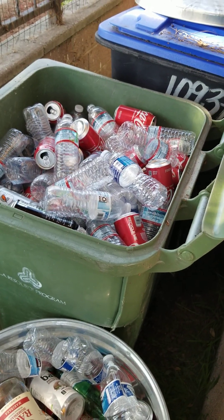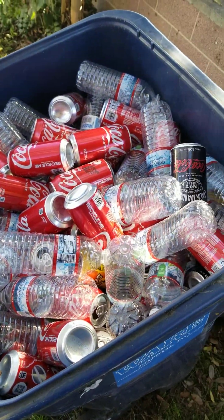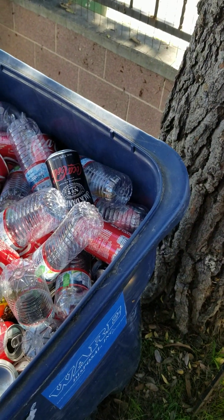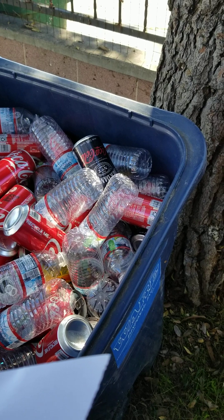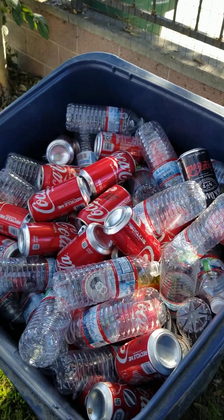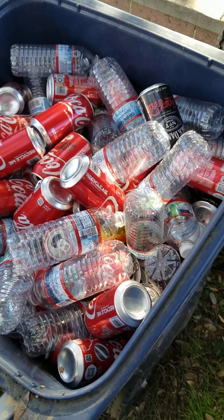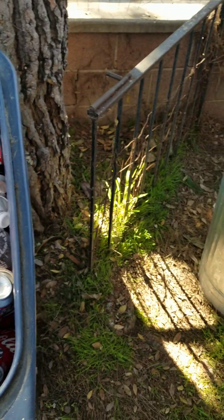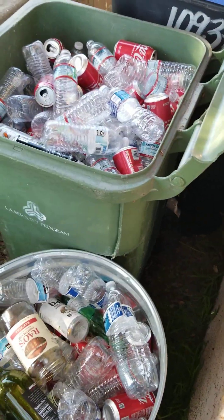We drink a lot of water and soda here. So when we get approximately three containers full, there is a recycling place down in Lomita since we're in the Los Angeles area. We take all of our stuff to Venture Recycling. It's located at 1022 West Lomita in Harbor City. They give us a pretty good price on the stuff.